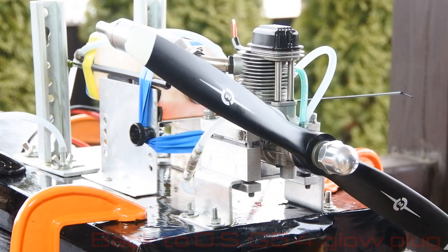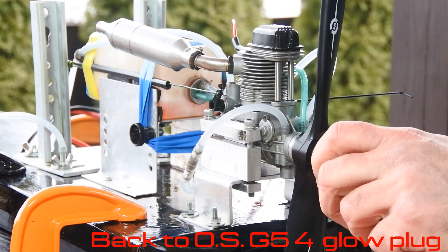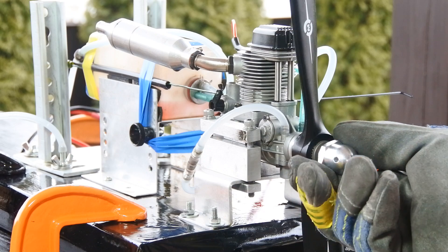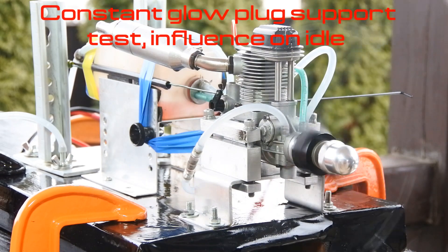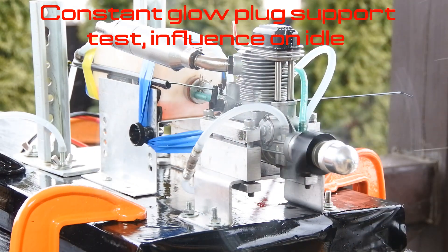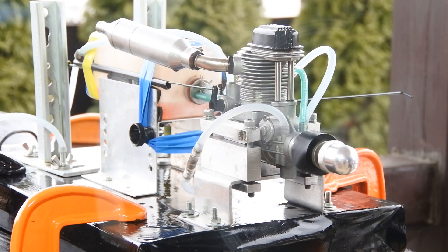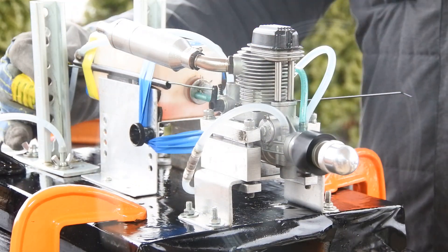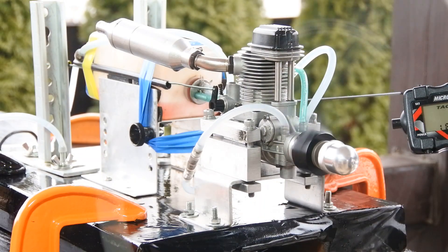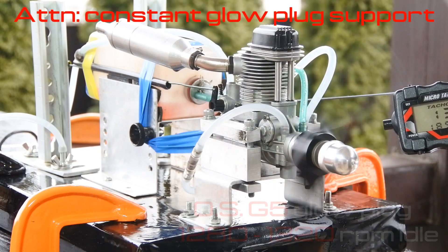We have returned to the OAS G5 glow plug, and it is interesting to know how it will perform on the low idle at constant glow plug support. Amazing!